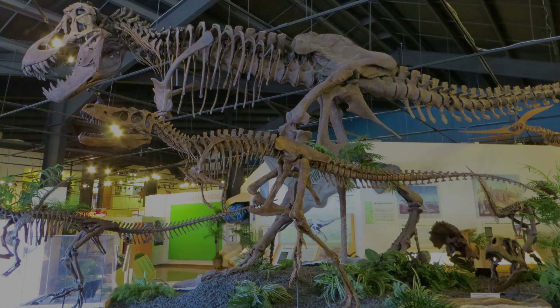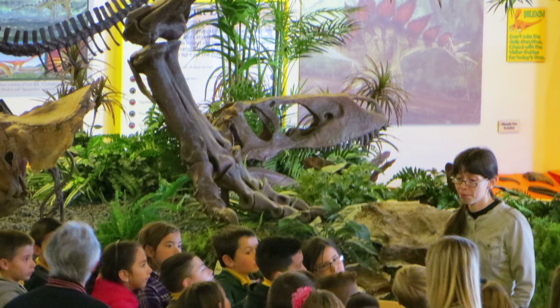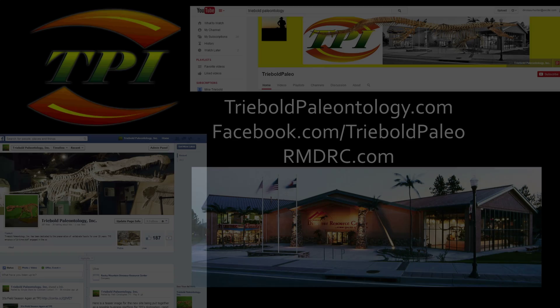Please hit the subscribe button and check out some of our other amazing specimens. Like and share this video with your friends so they can see just how big a fossil expert you really are. You can drop by our Facebook page or webpages too.